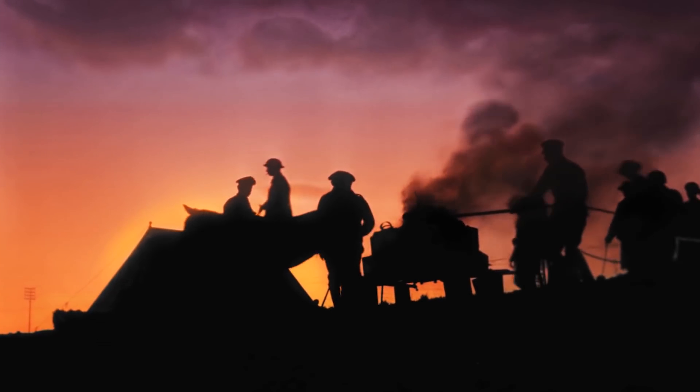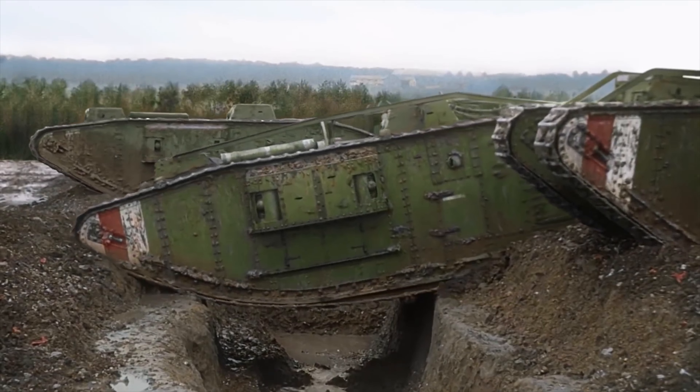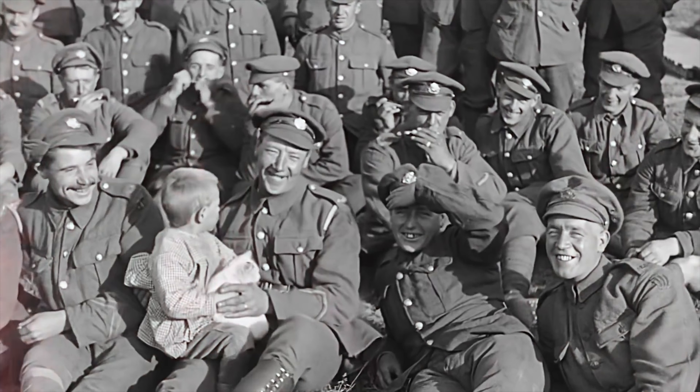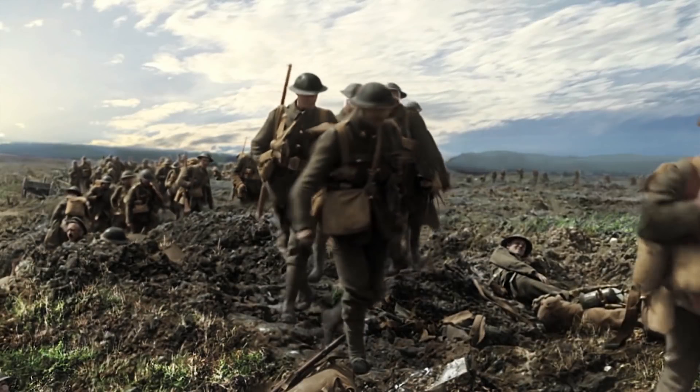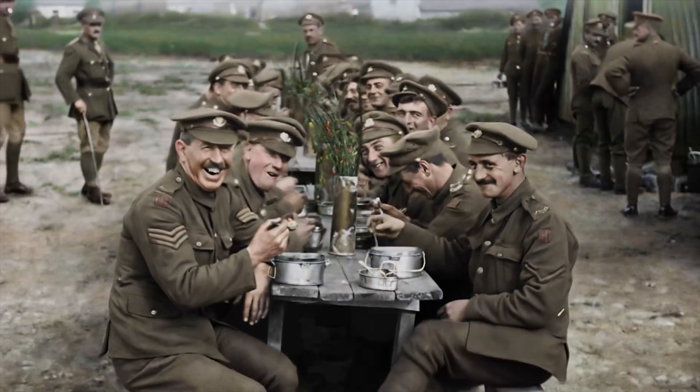In They Shall Not Grow Old, director Peter Jackson and the Imperial War Museum seek to bring the First World War to life, to give a sense of what that conflict was like to live through for the soldiers in it. It does that through a number of techniques: not just extensively restoring the footage, but also colourising it, dubbing in sound, using voiceovers from oral histories of the First World War spoken by people who served in it, and by converting the footage to 3D.